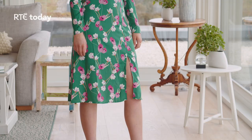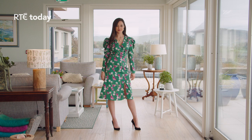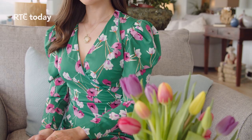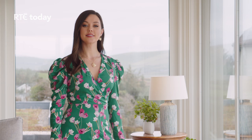Hemlines are going up and fitted bodycon dresses are coming back in vogue for summer 2021 with lots of colour and positive prints. Aisling is wearing a beautiful floral dress with this season's ruched shoulder detail, which helps create the illusion of a smaller waist by balancing the shoulder and hips. It's from an extensive collection of new dresses at La Boheme Dingle.